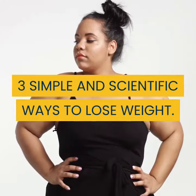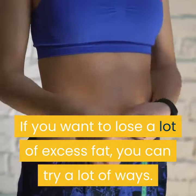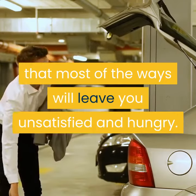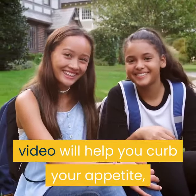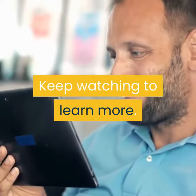3 simple and scientific ways to lose weight. If you want to lose a lot of excess fat, you can try a lot of ways. However, the problem is that most of the ways will leave you unsatisfied and hungry. The 3 simple methods that we are going to talk about in this video will help you curb your appetite, lose weight and improve your metabolic health. Keep watching to learn more.